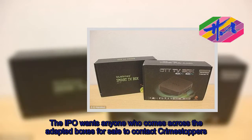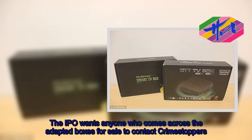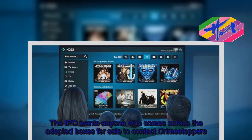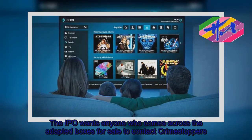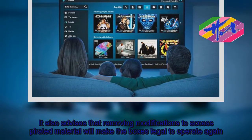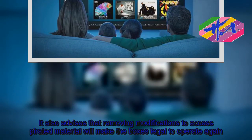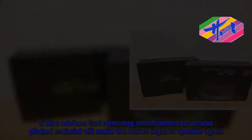The IPO wants anyone who comes across the adapted boxes for sale to contact Crimestoppers. It also advises that removing modifications to access pirated material will make the boxes legal to operate again.